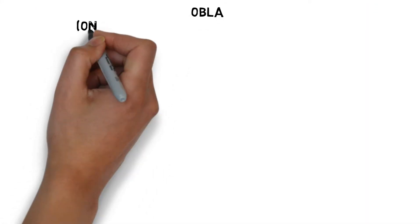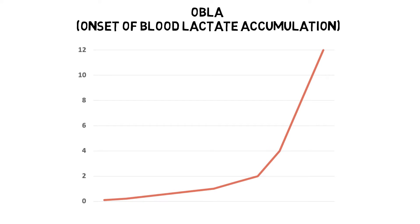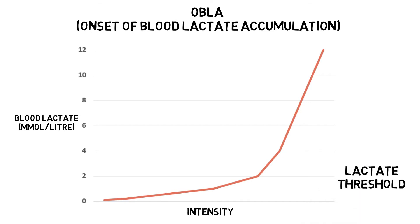OBLA, or onset of blood lactate accumulation, is the exercise intensity at which lactate starts to accumulate in the bloodstream faster than it can be removed. This determines the percentage of VO2 max that an individual can use. The lactate threshold is reached at the point lactate accumulation starts to increase exponentially. OBLA occurs when the blood lactate levels reach 4 mmol per litre. If two different people have the same VO2 max — their uptake of oxygen is exactly the same — the one with the higher lactate threshold will perform better in continuous endurance events, as they will fatigue later.